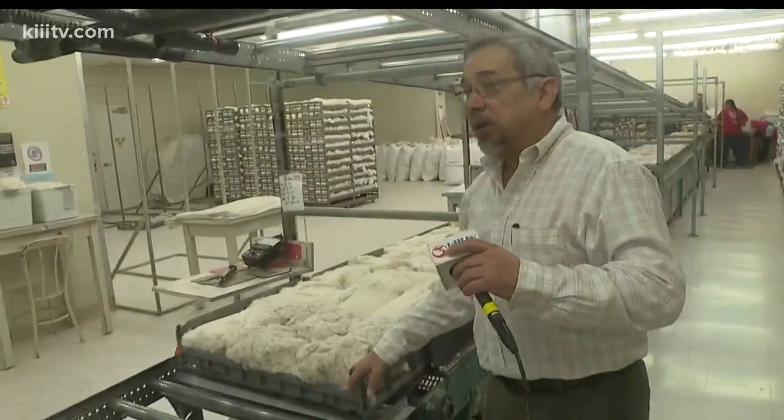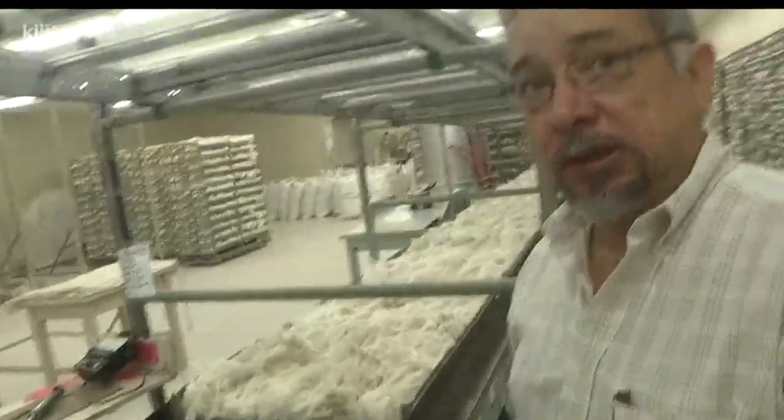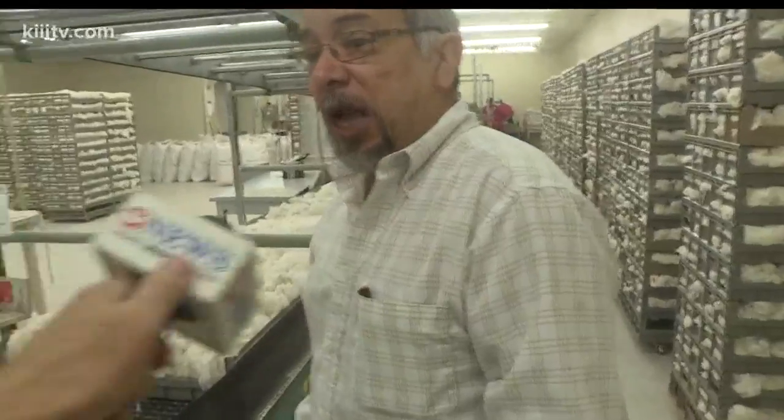Ben Robles runs the lab and has been in the cotton business for 31 years. What's the difference between a great bale of cotton and a not-so-great bale? A great bale probably comes from a good variety, and it is planted and harvested immediately, so it's not affected by weathering.